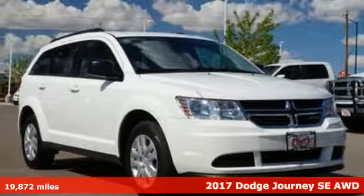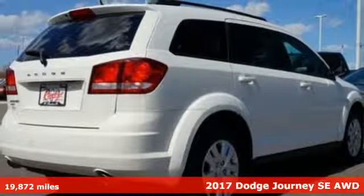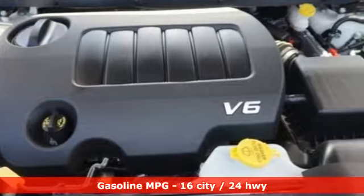Here's a 2017 Dodge Journey. This Journey can take you anywhere the road leads, and it can fit anything you need for the ride. It comes with all the amenities you need.